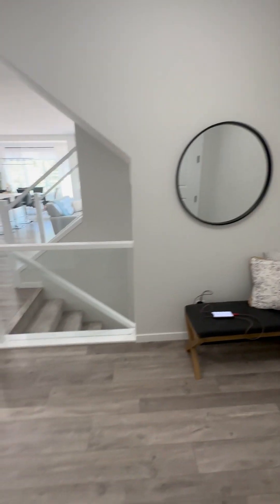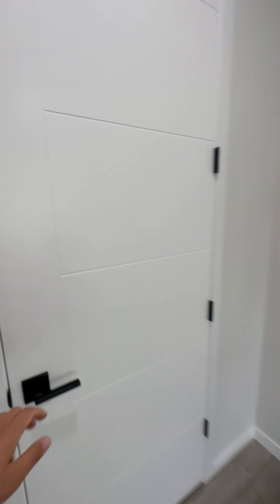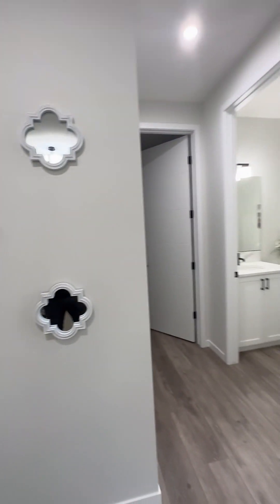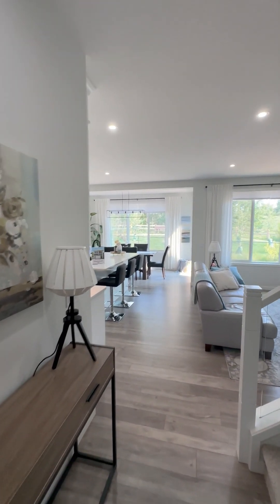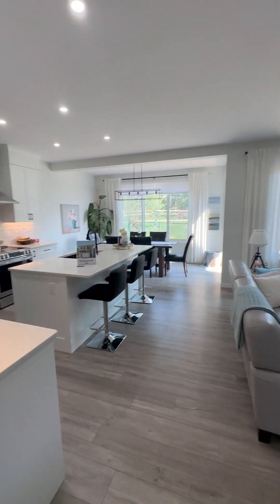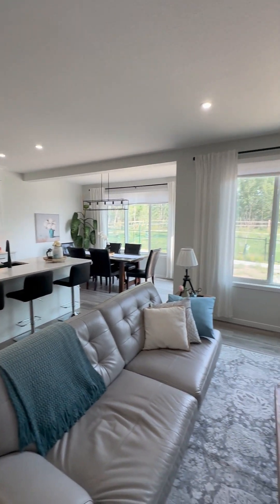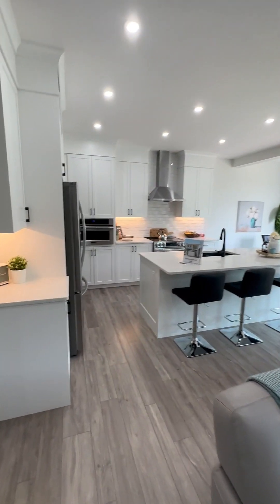As soon as you walk into the house, this is the foyer area with a closet on the left side. This is one of the new style homes — it's got an open floor plan with large windows and lots of pot lights. It actually feels really bright in here.